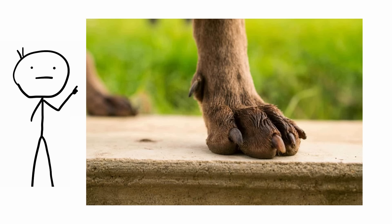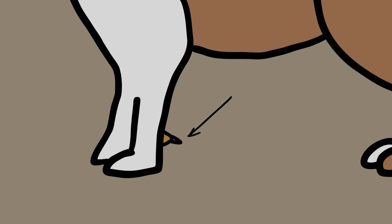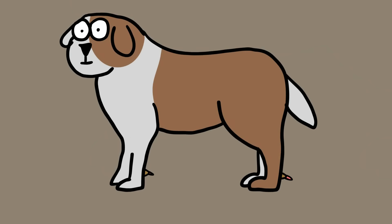Dog's dewclaw. A dewclaw is the toe found higher up on a dog's leg, and it serves no function at all. While front dewclaws are common in dogs, the rare hind-leg dewclaw can be found. It's advisable to have those amputated, as they pose a risk to the dog. Since dewclaws are often just connected by a flap of skin, they can get snagged and torn off.